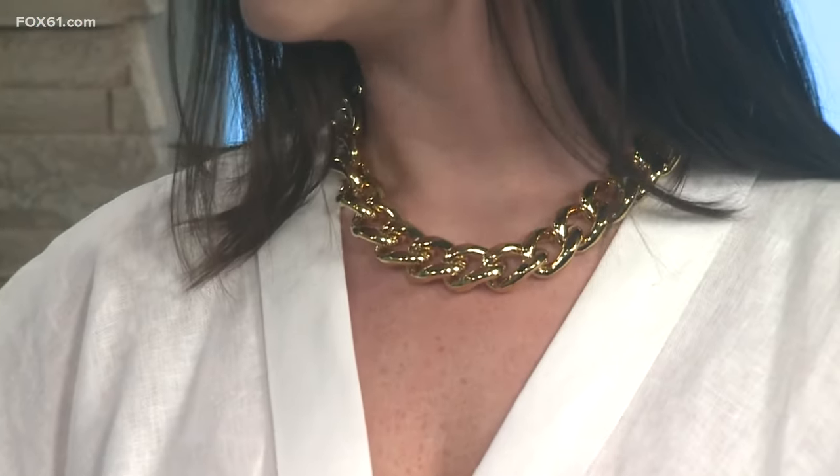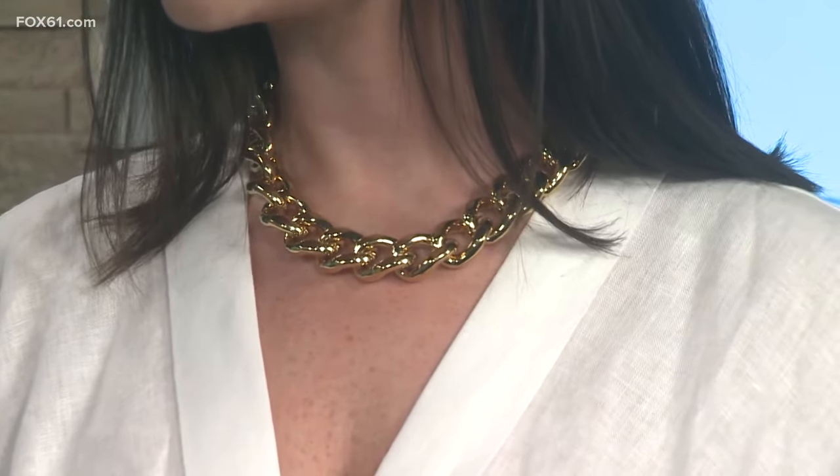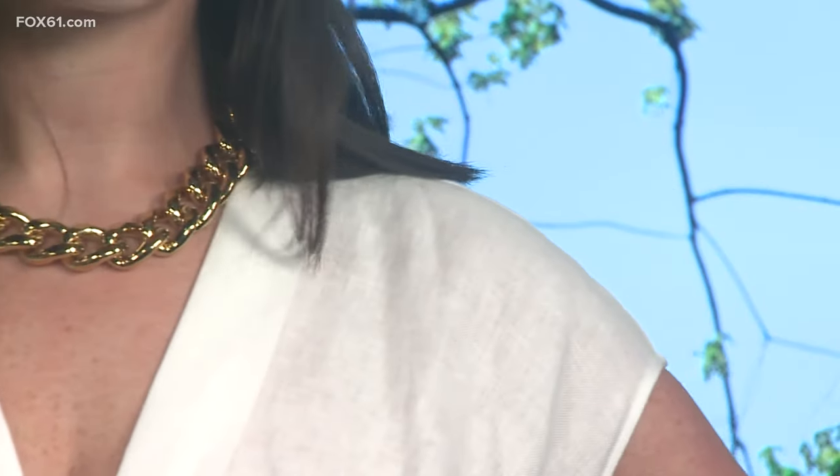She's also got this chunky gold chain necklace — that's another big trend in accessories, kind of the return of the statement necklace from the early 2000s. You don't have to spend a lot. This whole look is head-to-toe from Banana Republic, and she looks perfectly fresh and styled for spring. All the models were gorgeous!